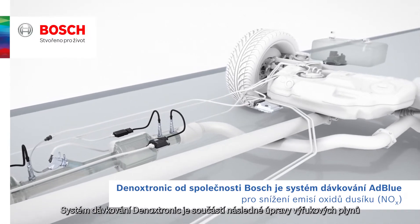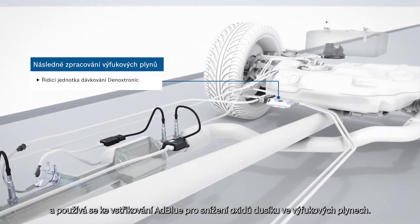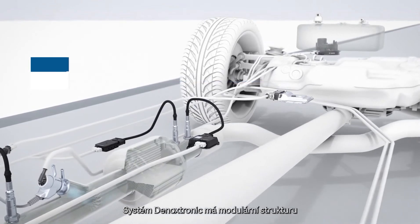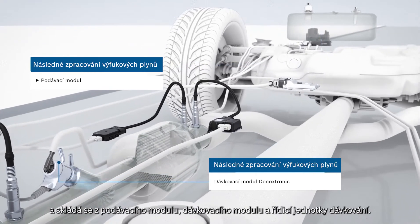The Denoxtronic dosing system is part of the exhaust gas treatment system and is used to inject AdBlue to reduce nitrogen oxides in the exhaust gas. The Denoxtronic system has a modular design and consists of a supply module, a dosing module, and a dosing control system.